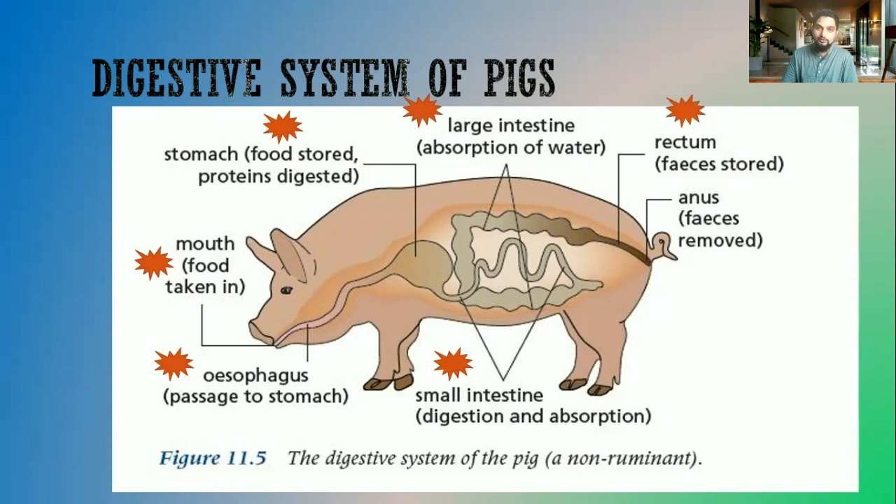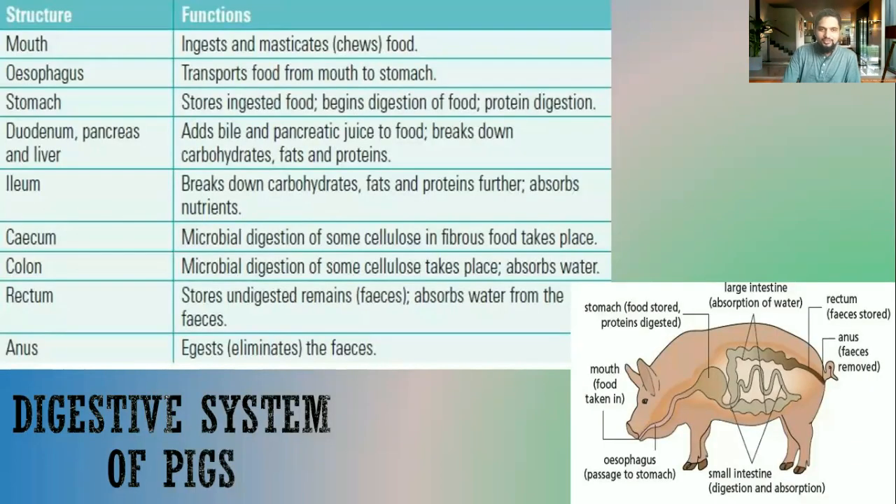The undigested food is stored in the rectum — that is the feces — and then it is removed through the anus. So this is very similar to human digestion. Now we will look at a little more detail regarding the different structures of the digestive system of a pig.